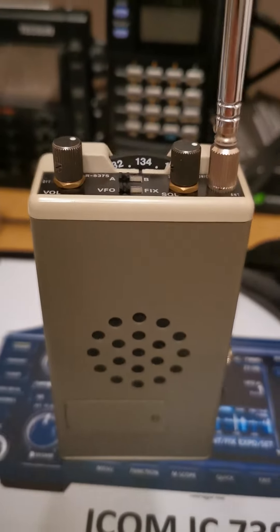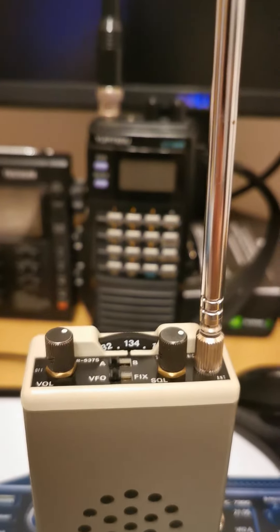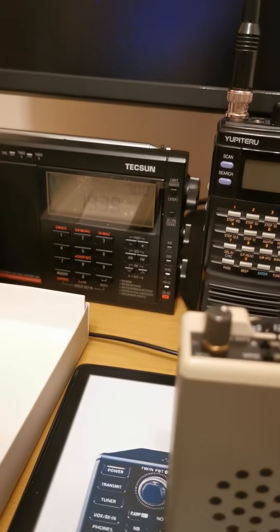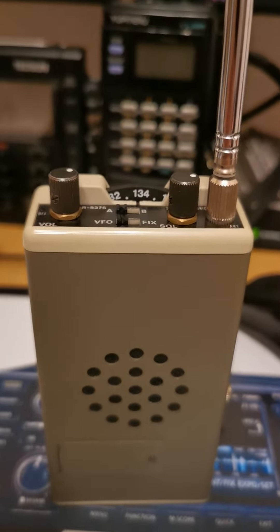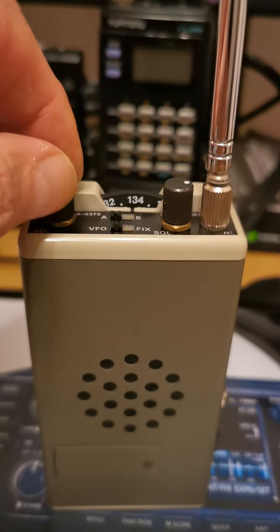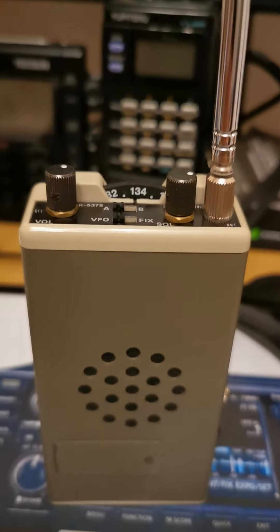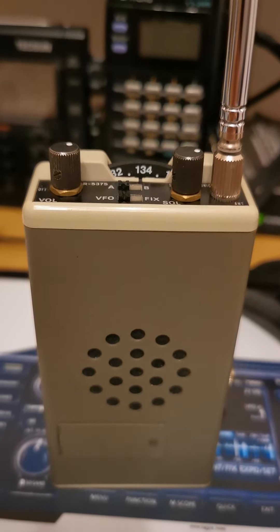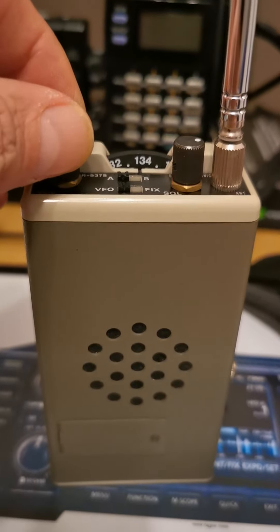Yeah, no marks on it — really like it. One for the collection. And that's it, just thought you'd be interested to see it. I'll find out what the crystals are and let you know. It certainly works well — well built too, full metal chassis, all metal knobs. Nice.